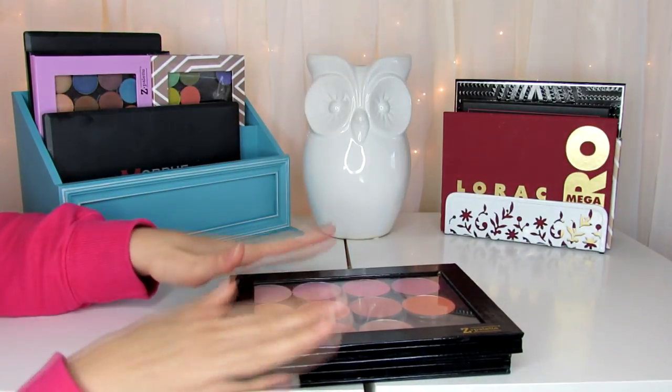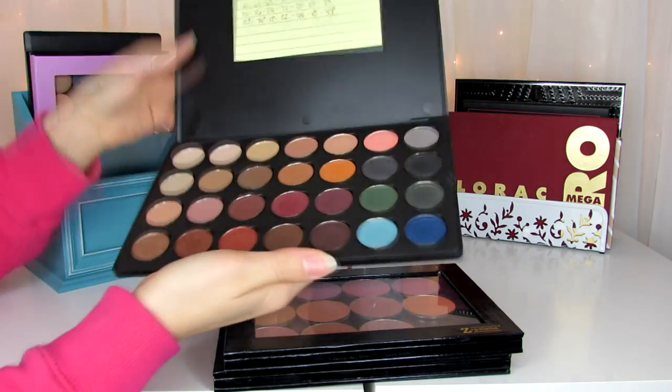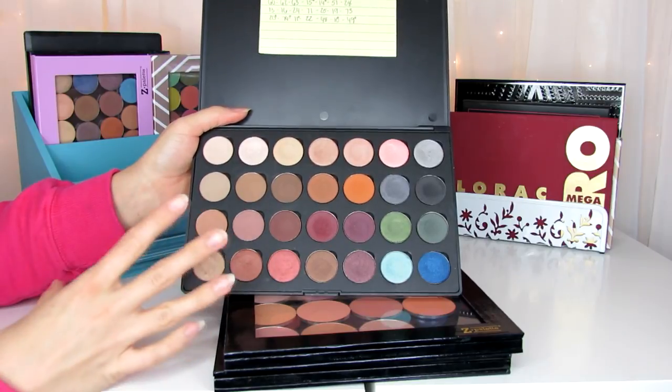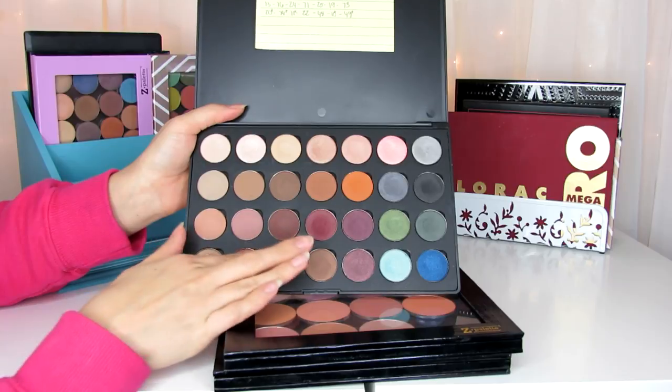Then I have this Morphe palette — it's kind of my neutral palette as well, with the shadows I wear most often from Morphe. A lot of these colors are similar to the ones in the Jaclyn Hill favorites palette. I really love this palette — they're so pigmented and really pretty.